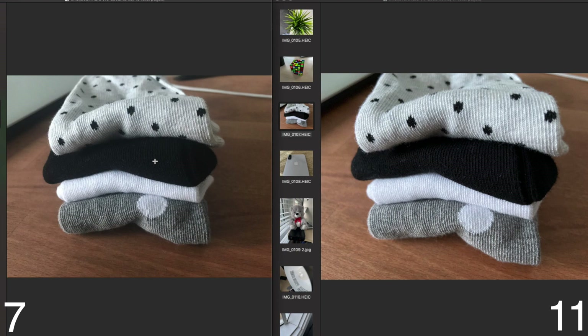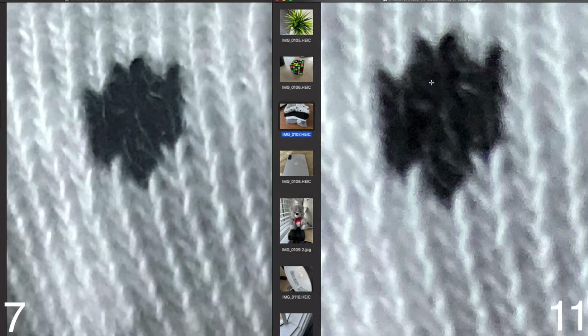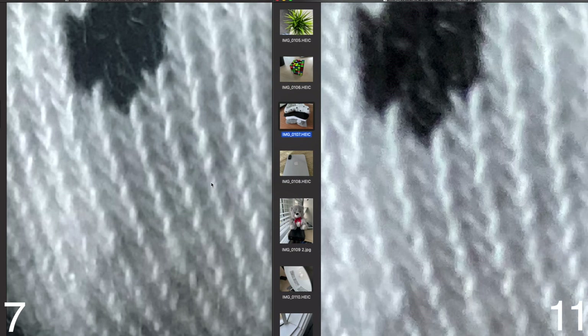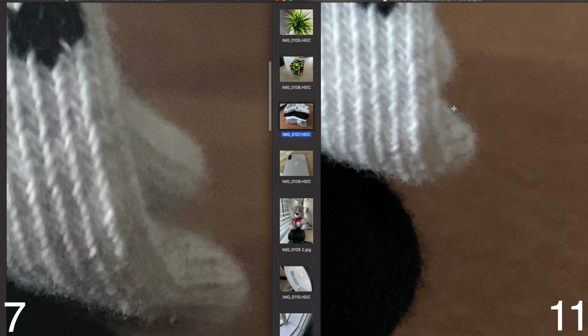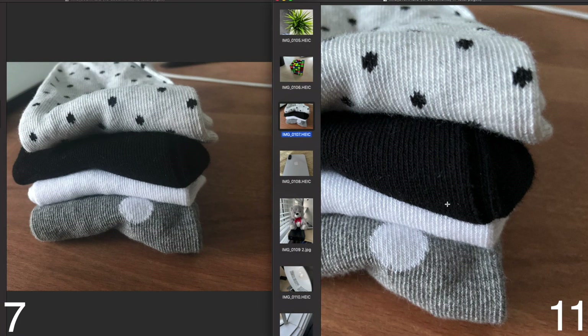This next photo is of socks, and right away the iPhone 11 looks more defined, more detailed, and more popping. Zooming in, a dark area looks much more detailed and in focus on the iPhone 11, and the whites look much brighter — on the iPhone 7 it looks gray and dark where nothing was actually dark. On the sides there's a lot of noise on the iPhone 7, while the iPhone 11 looks brighter and the desk in the back pops more. The iPhone 11 clearly looks better.